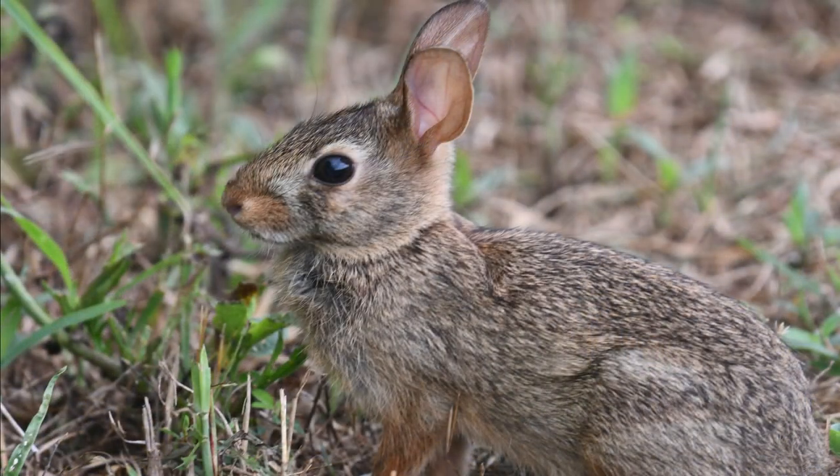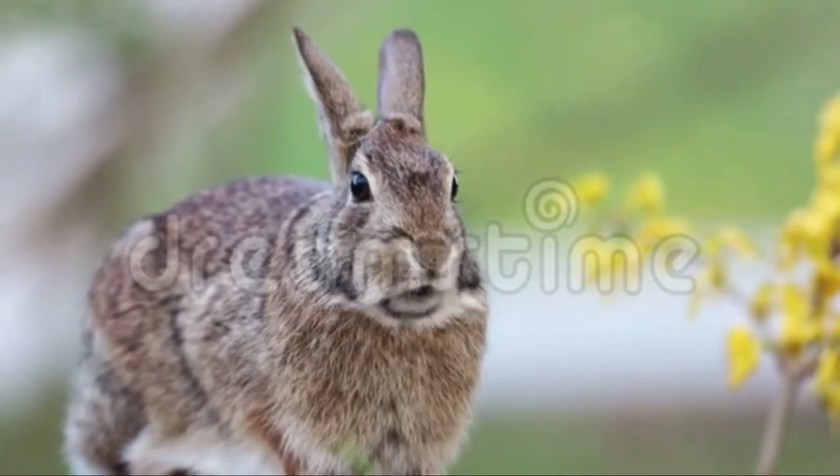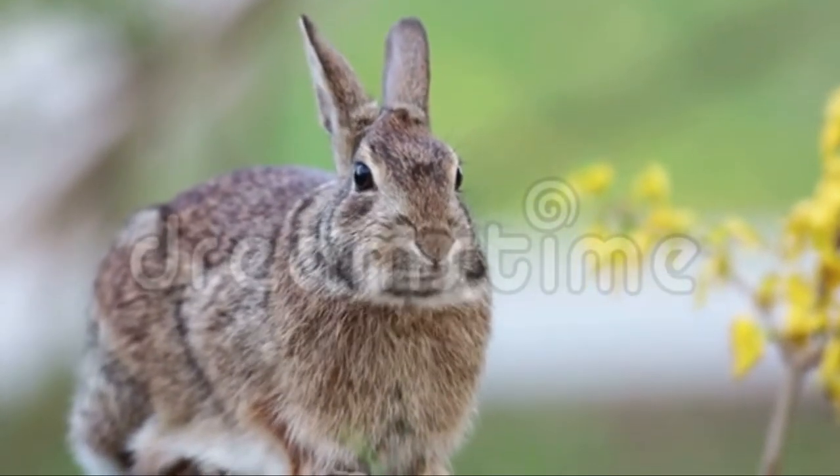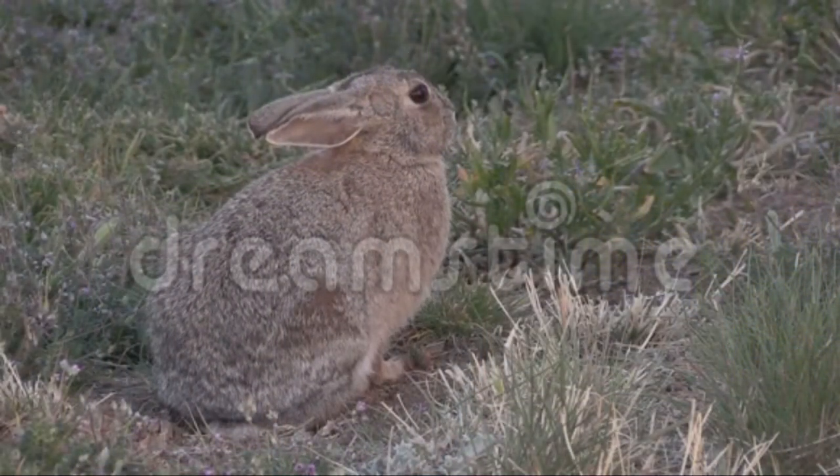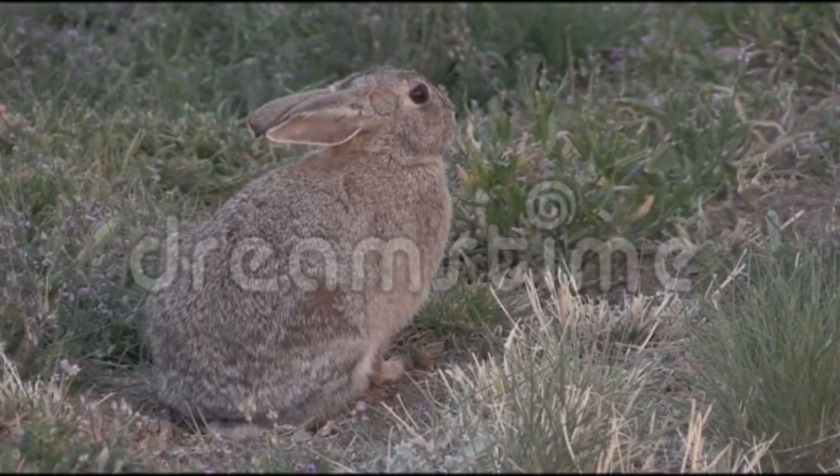Next, we have the eastern cottontail rabbit. These cute bunnies are commonly found in gardens and backyards. They love to eat plants and can often be seen hopping around during the day.